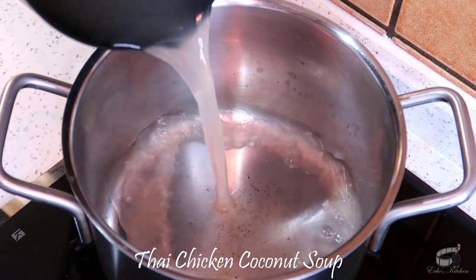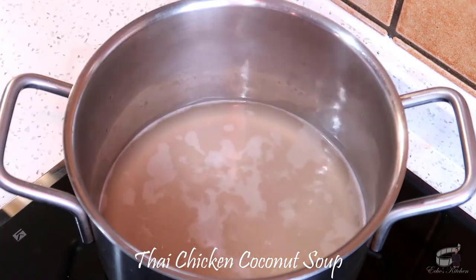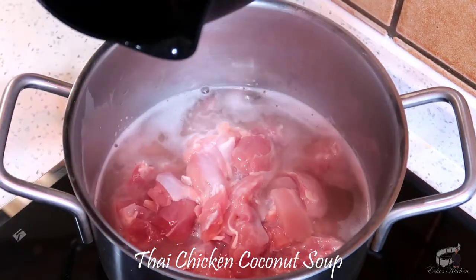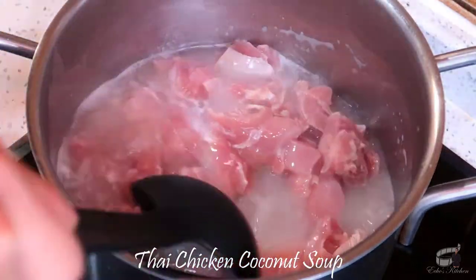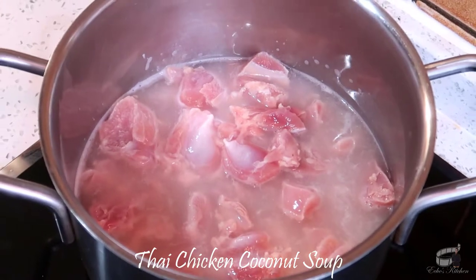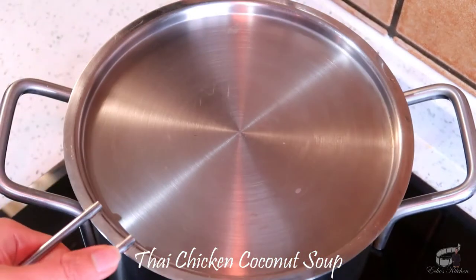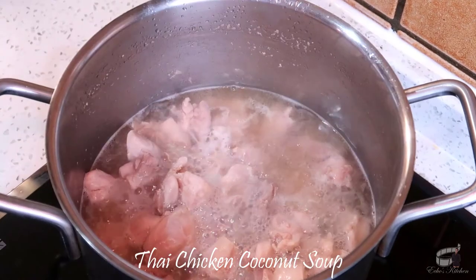In a large pot, add the chicken stock and bring it to a boil, then add the salt and the chicken. You may use store-bought chicken stock, but I prefer to use a homemade chicken stock from chicken carcass as I find it more flavorful. Cover and let it simmer until the chicken is fork-tender.